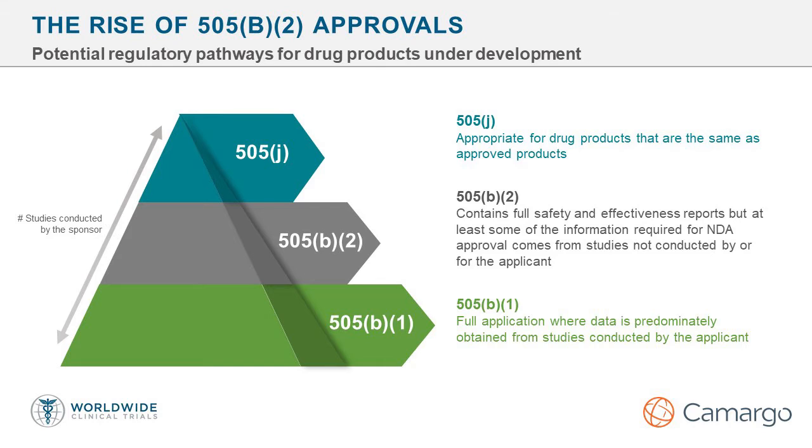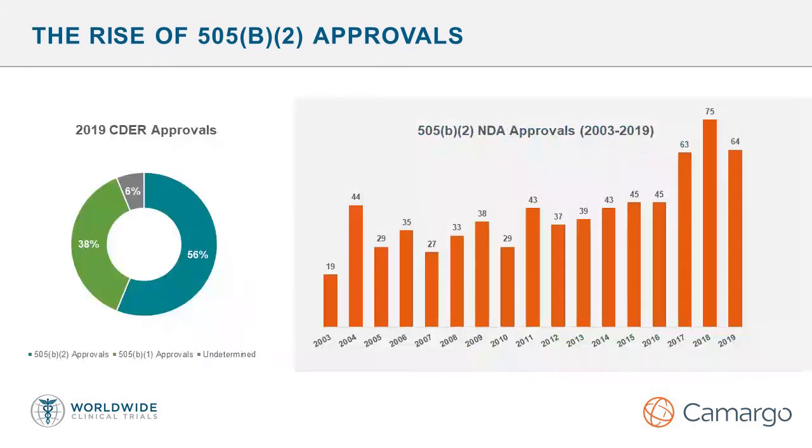The 505b2 pathway falls in between in that it still requires full safety and effectiveness in the NDA package, but the source of the data can be derived from a variety of sources including other approved products — so listed drugs — or published information in clinical or non-clinical literature. 505b2 drugs can be repurposed drugs, reformulations, or previously unapproved products that have been marketed. However, new chemical entities and new molecular entities can and have been approved under the 505b2 pathway as well. Speaking to the popularity of the pathway, 505b2 approvals have steadily increased over the past couple of decades and today make up more than half of all NDA new drug approvals at FDA.